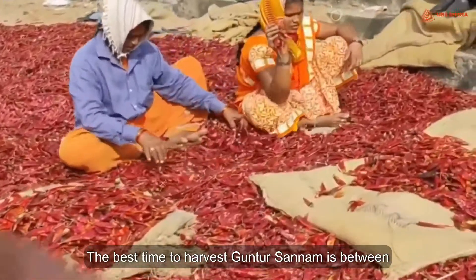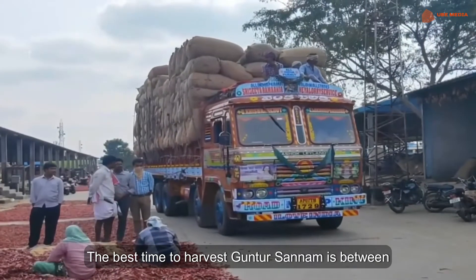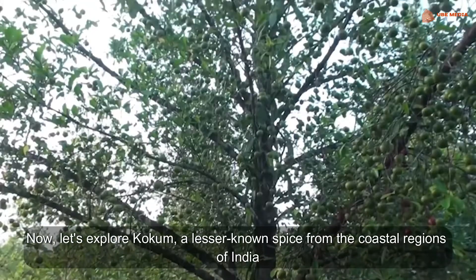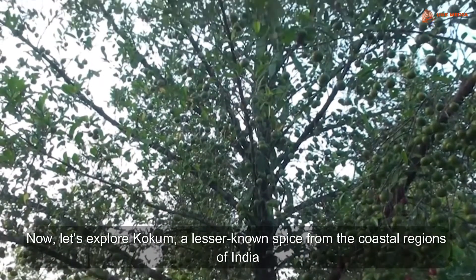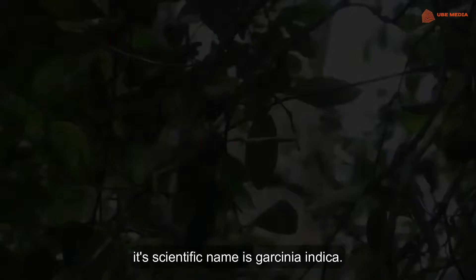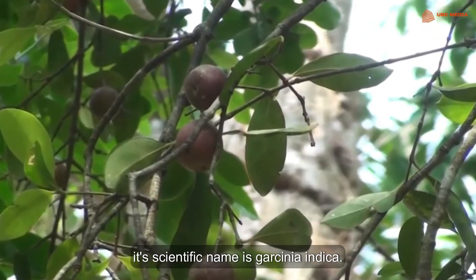The best time to harvest Kuntur chillies is between the months of December and March. Now let's explore Kokum, a lesser known spice from the coastal regions of India. Its scientific name is Garcinia indica.